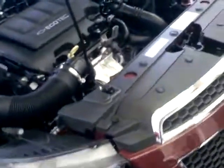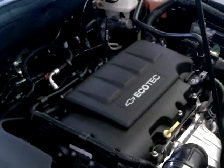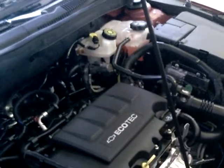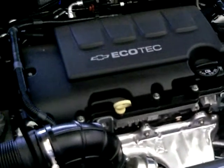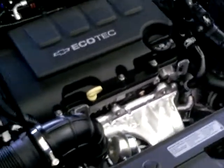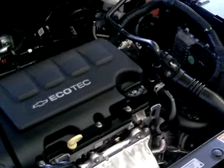Torque is what you actually feel when you step on the gas. Variable valve timing is utilized on both engines, which enhances fuel efficiency throughout. The turbocharger on the 1.4-liter is actually housed right within the exhaust manifold, which reduces any turbo lag you might have experienced with other turbocharged engines. A timing chain is used on both engines, which reduces the need for maintenance compared to other competitor engines that use a belt requiring frequent maintenance.